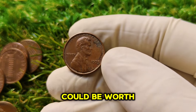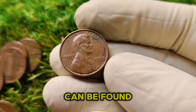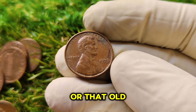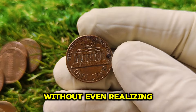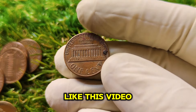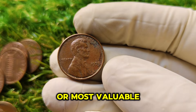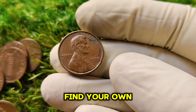Who knew a single penny could be worth $1.5 million? The 1973 No Mint Mark Lincoln cent proves that treasures can be found in the most unlikely places. Whether you're a seasoned collector or just getting started, it's always worth checking your pocket change, your piggy banks, or that old jar of coins you've forgotten about. Thanks for joining me. Don't forget to like, subscribe, and hit the notification bell. Until next time, keep collecting — and who knows, you might just find your own million-dollar penny.